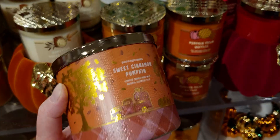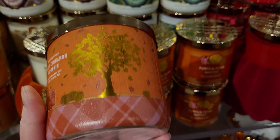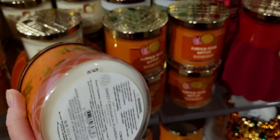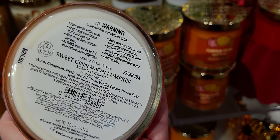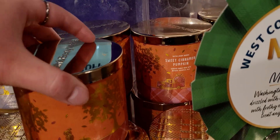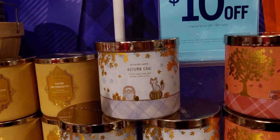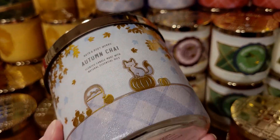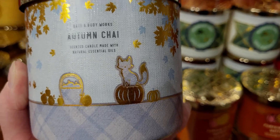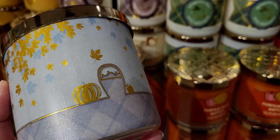I really do love anything cinnamon and pumpkin scented, so Sweet Cinnamon Pumpkin is high on my list. I like the juxtaposition of the plaids with the orange solid background. The notes are: warm cinnamon, fresh ground clove, vanilla cream, and brown sugar. These candles are also $10 off, and if you have the $10 off $40 coupon that helps a lot, plus 25% off. There's also Autumn Chai — so cute. I want to do another walk-through soon to show these candles up closer.